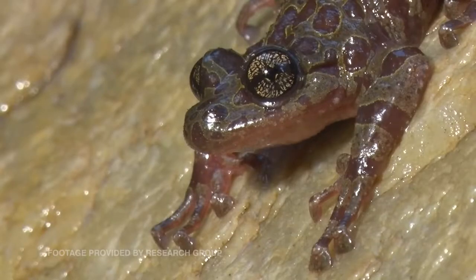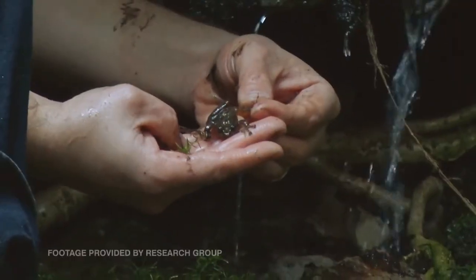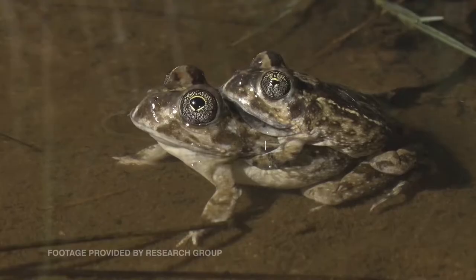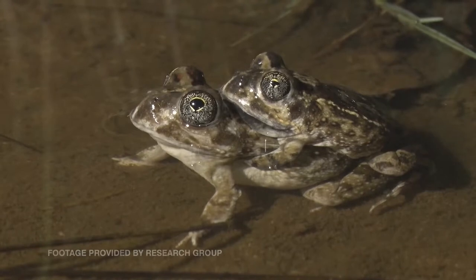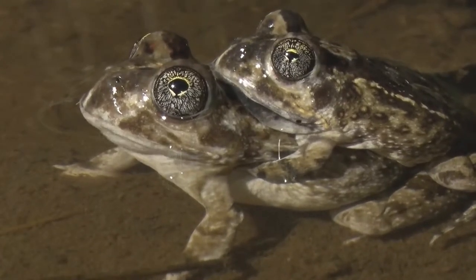Our frogs are in serious trouble and the only way we can address that is to first get to know the frogs. Our research group focuses on the well-being of amphibians. We have currently just over 20 postgraduate students in our group and we work on various aspects of amphibians — from conservation and species descriptions right through to parasites and diseases.